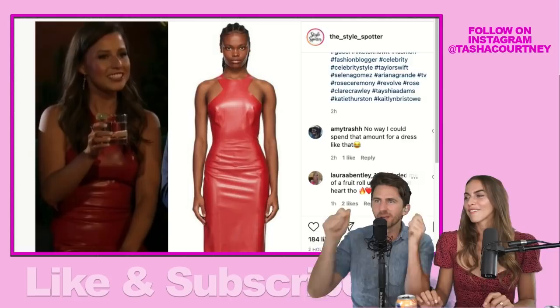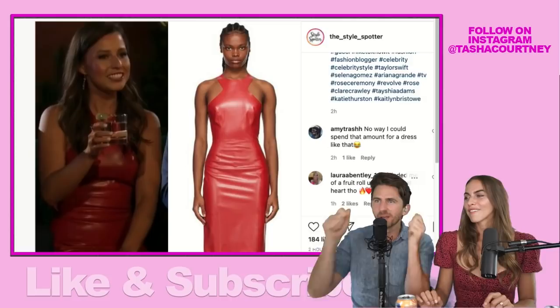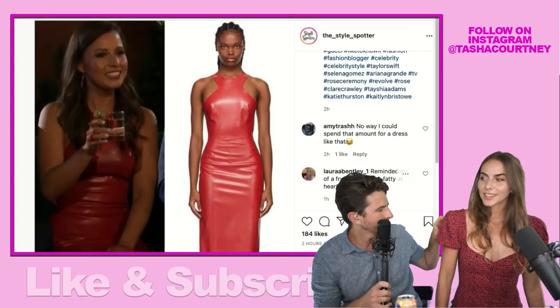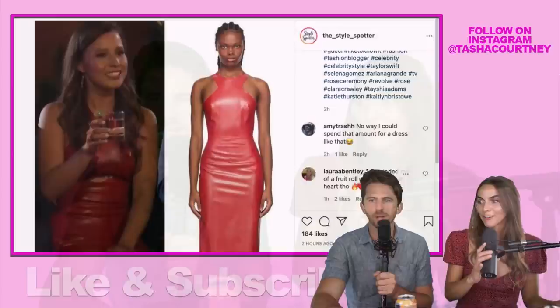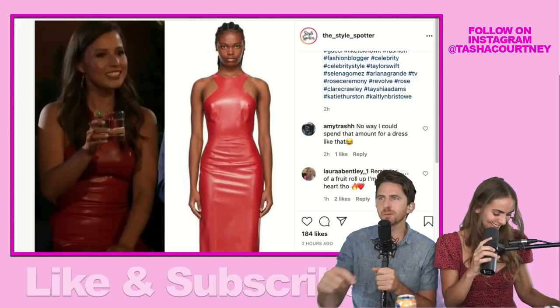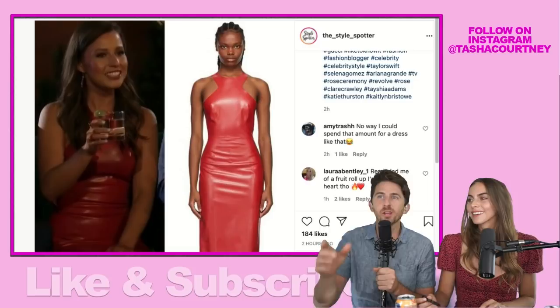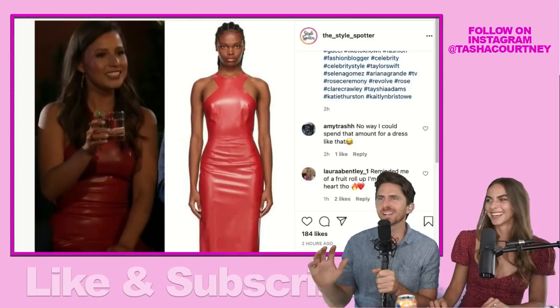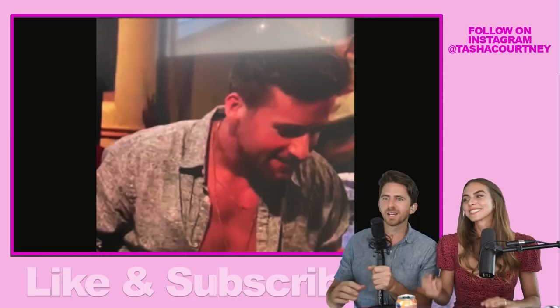A commenter said it reminded them of a fruit roll-up. I always try to dress inspired by Katie's outfits, and she's running me out of red dresses. Today I'm wearing a Lovers and Friends little puff sleeve dress — similar energy. Katie clearly has a thing for red and florals. She obviously rocks the red; it really makes her feel good. I'm going to have to shop for some more red dresses, which means I'm going broke.